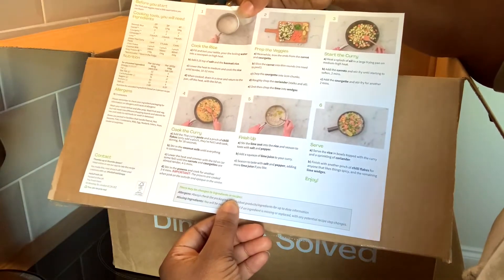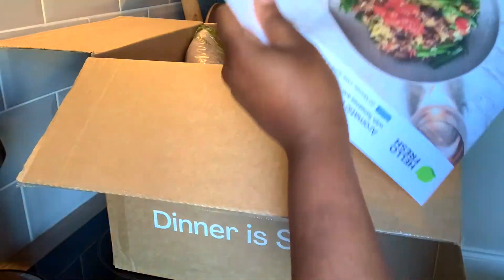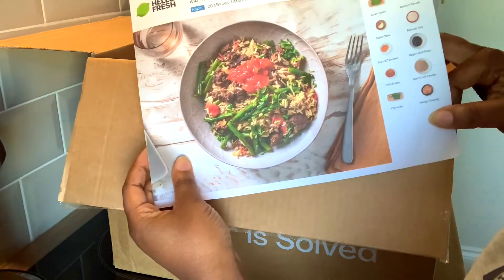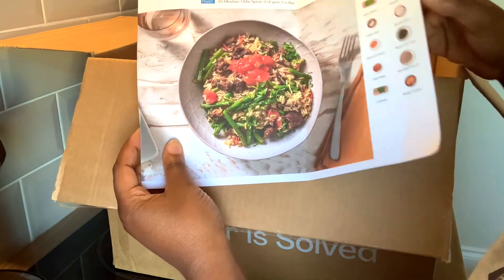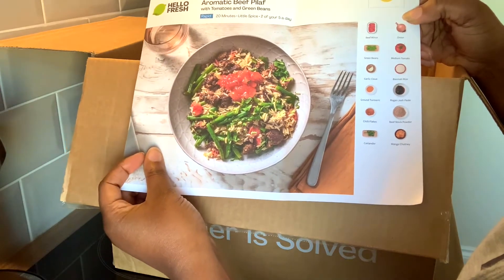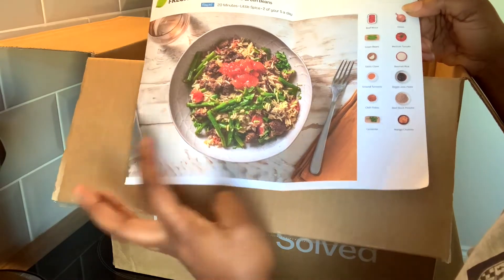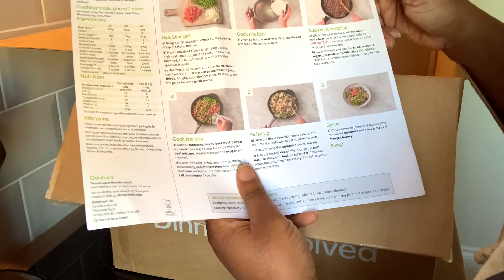The other one is an aromatic beef pilaf. I've never actually had beef pilaf, which is why I chose it — I was really curious. Hopefully it tastes good, but we'll see. I think it's a bit spicy as well, which is nice. I like spicy.